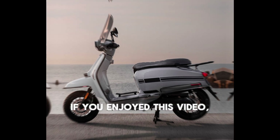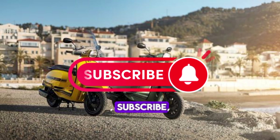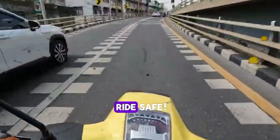Thanks for watching! If you enjoyed this video, don't forget to like, subscribe, and hit that notification bell for more scooter reviews and motorcycle content. Until next time, ride safe!